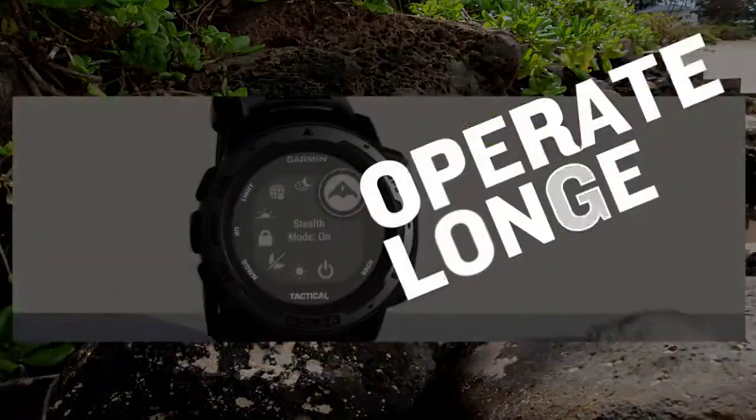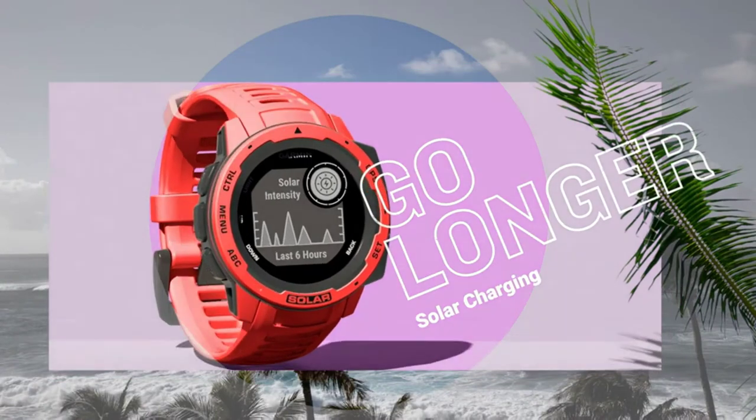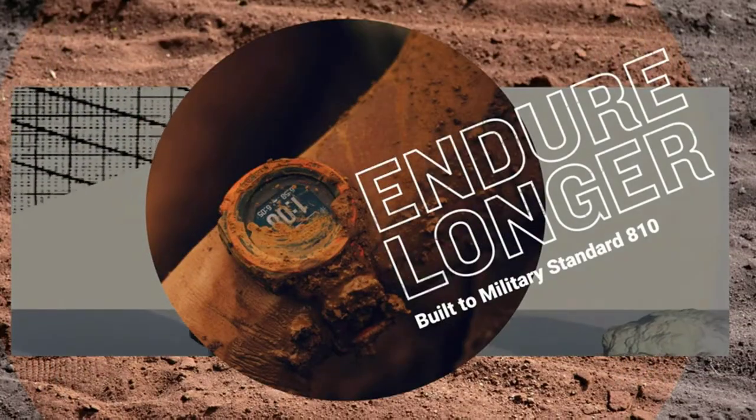The watch is ready to take on all the bumps and scrapes you might encounter while wearing it, and the smartwatch function allows it to stay connected to your phone's functions at a moment's notice.